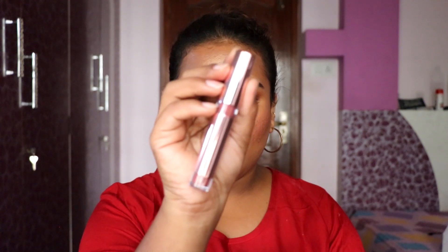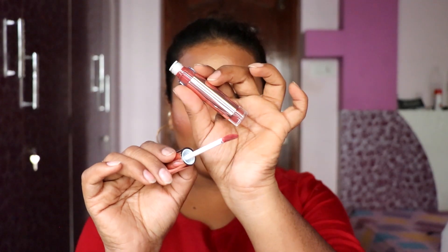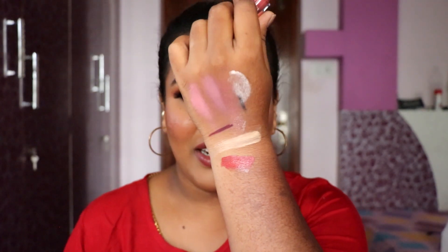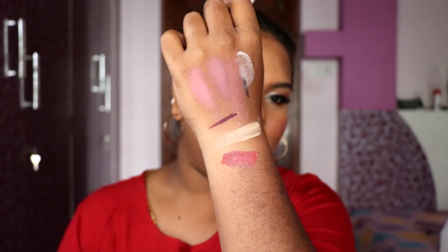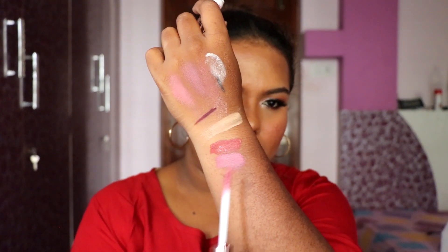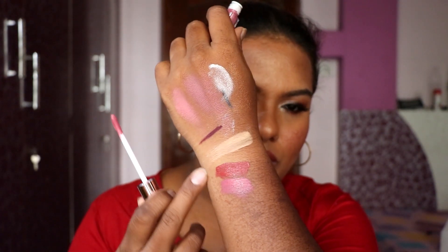Next we have two Miss Claire lipsticks — I mentioned keeping these in a different box in the last video. I have shade 02 Dusky Rose and shade 05, which doesn't have a name listed. The packaging is big and sturdy with a doe-foot applicator. Shade 02 is a beautiful nude brown, and shade 05 is a beautiful pinky-mauve shade. Both are really really good.